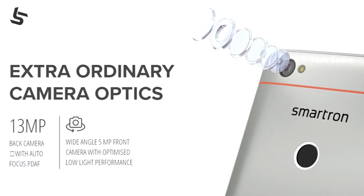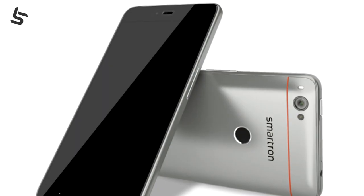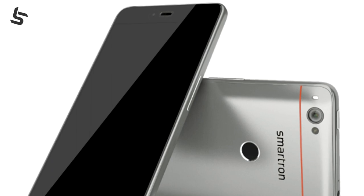In this budget segment, we have 4K videos. We don't have 4K video support in the Redmi Note 4. So this phone supports 4K video. This phone also has a 5MP selfie camera.